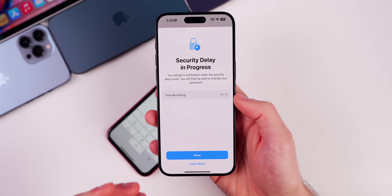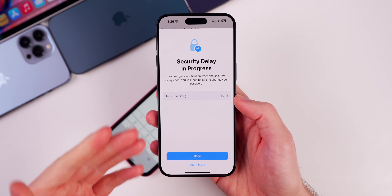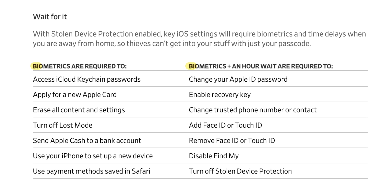You can start the security delay and it will show you how much time is remaining. If a thief were to steal your phone and try to change your Apple ID, disable Find My, or set a security key to completely lock you out of your Apple ID account, they would not be able to — unless they literally had you and your phone for an hour in between, which is highly unlikely. If somebody is just doing a quick snatch-and-go, they are not going to be very successful because of this additional layer of security. Here's a list of all the settings and functions where biometrics are required with no passcode fallback, and also functions where biometrics plus a one-hour delay are required.